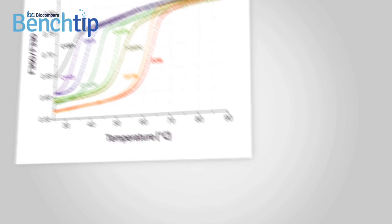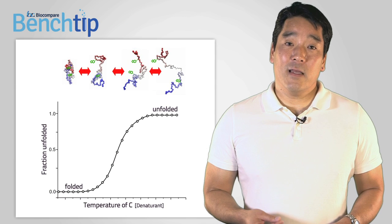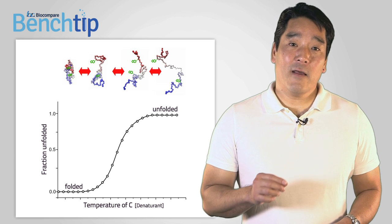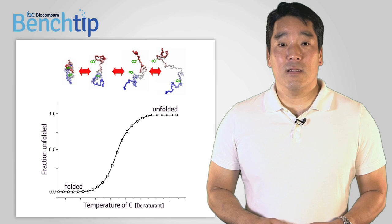In contrast to standard technologies, the Prometheus NT48 is uniquely suited for biophysical characterization of integral membrane proteins, which are generally available in limited quantities and require detergents to remain solubilized. Here we see the unfolding profiles of a transmembrane helix protein, tellurite resistance protein A, in the presence of eight different detergents. The data generated on the Prometheus NT48 shows as much as a 30 degree difference in melting temperatures across this set of detergents. Thanks to NanoDSF technology, scientists can now find the optimal purification and storage conditions for membrane proteins and other proteins that need detergents for stability.